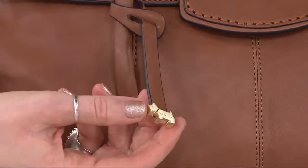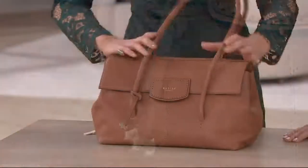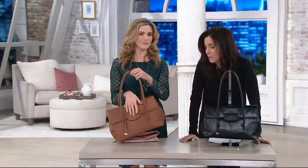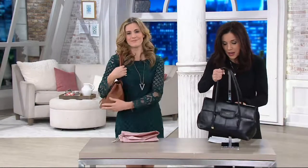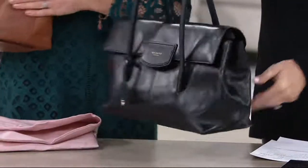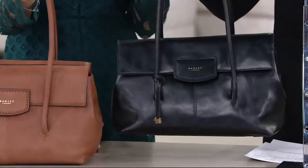That is just that beautiful attention to detail, embossed with the Radley logo. The cognac is about to sell out — we only have five dozen left. If you want to be one of the people to get the cognac, jump on it now. It is just classic, sophisticated, but still modern and cool.